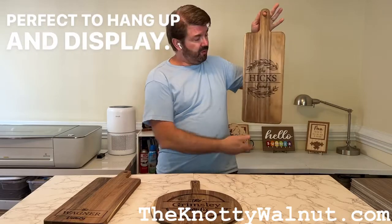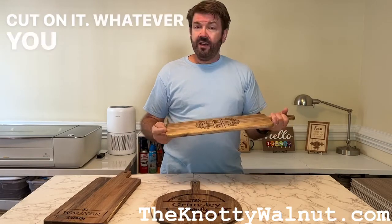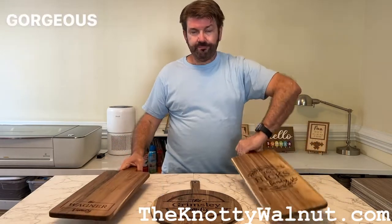Perfect to hang up and display, serve on it, turn it over, cut on it — whatever you want to do. They're perfect, they're gorgeous, all very unique grains. Gorgeous wood.